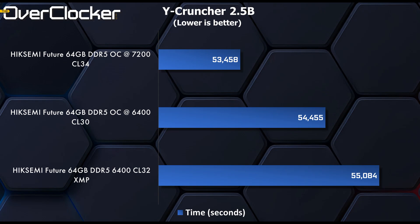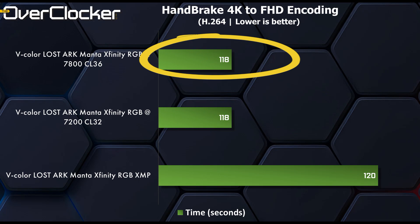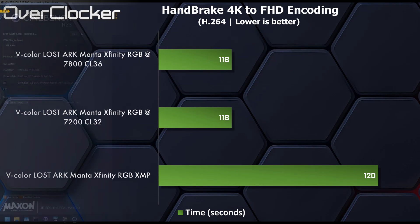YCruncher 2.5b is another one that shows little performance gains, with each OC setting essentially shaving off 1 second from the total compute time. Penbrake is the first real-world test that shows you can shave 3 seconds from XMP to 7200 CL34. Note as well that the 7200 CL34 setting on this dual rank kit is faster than 7800 CL36 on a single rank kit like the one I reviewed in the last video, even if it's just by one second.